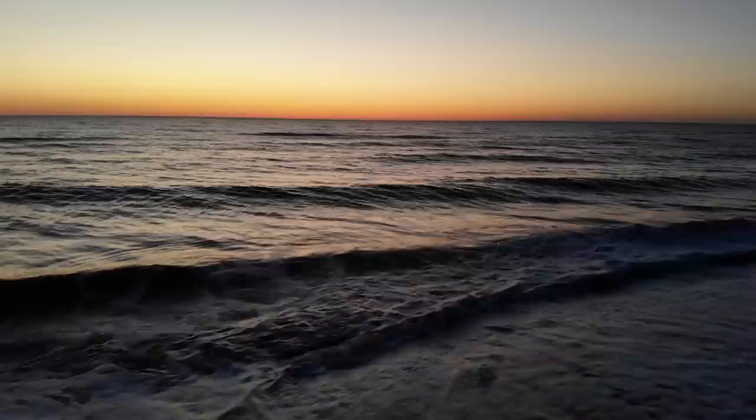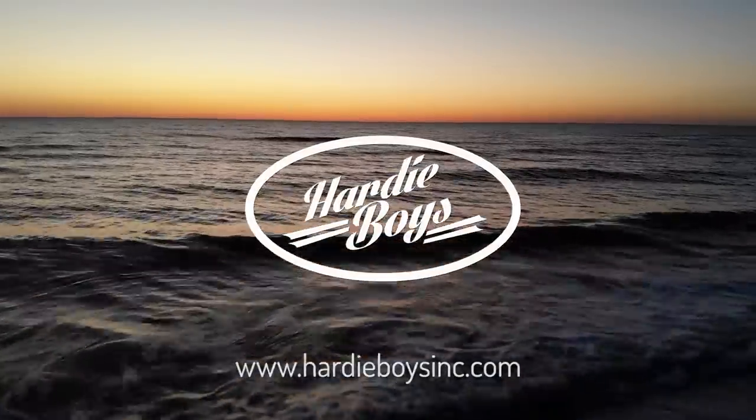PVC products by hardyboysinc.com. Come check us out on the website. We have everything you could need.